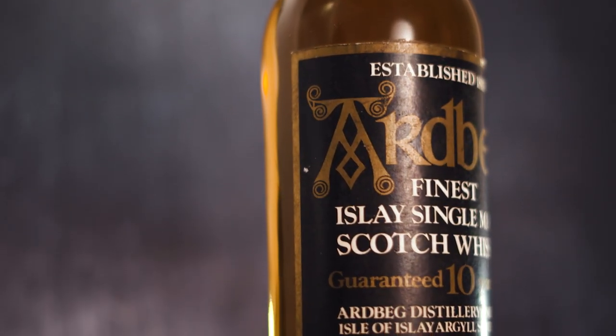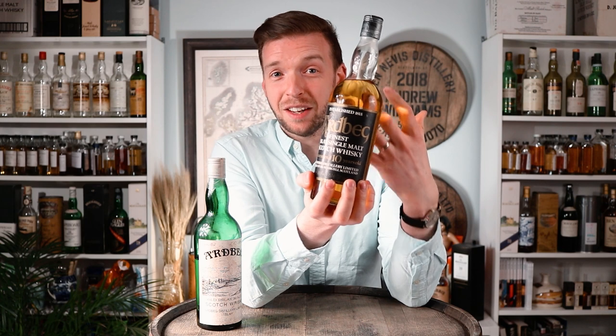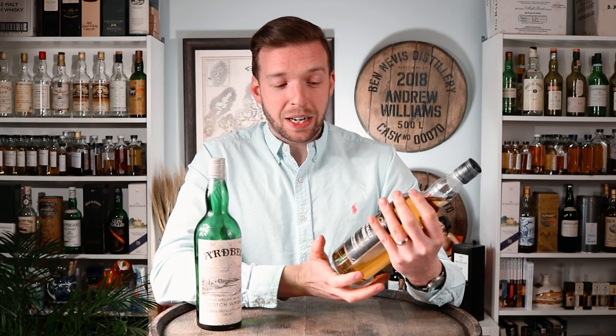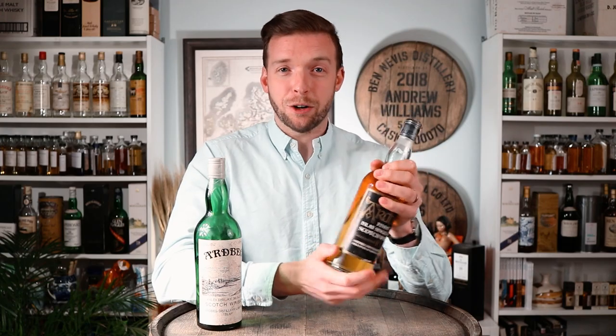Looking at the labels — this one is the black and gold label that many Ardbeg followers will recognize, as it appears on bottles from the 1970s, 1980s, and into the 1990s. There are a lot of 10 year olds bottled this way, and there's also a very rare 25 and a slightly less rare 30 year old bottled in this style as well. It's a label I absolutely love — gorgeous, and maybe because they used it so long, it feels timeless.